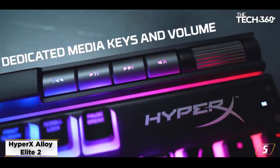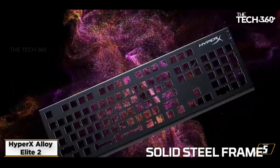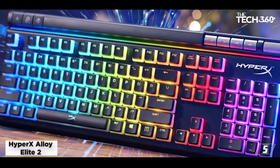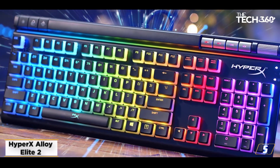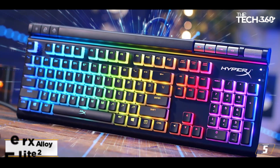We were particularly impressed with the red linear switches tucked away under those pudding-style keycaps. There's far less travel time here compared to the likes of Cherry MX and others, which means we were able to feel the speed of a more sensitive switch without any accidental key presses.